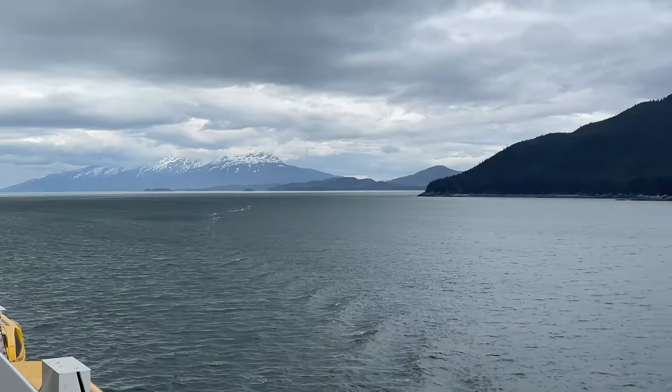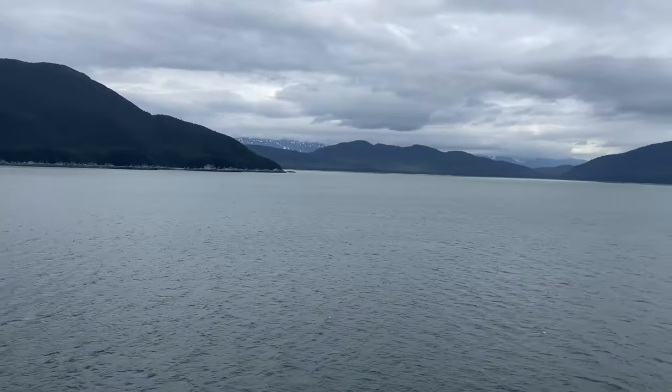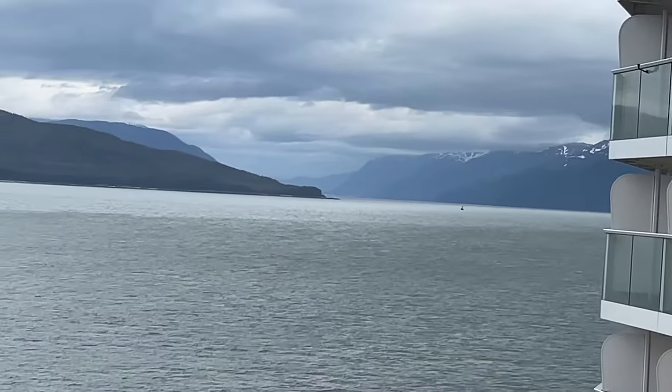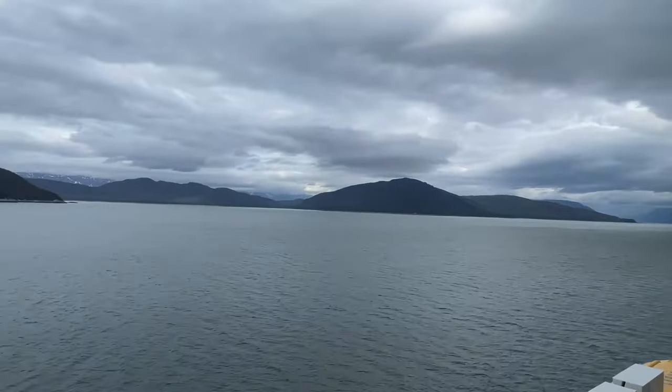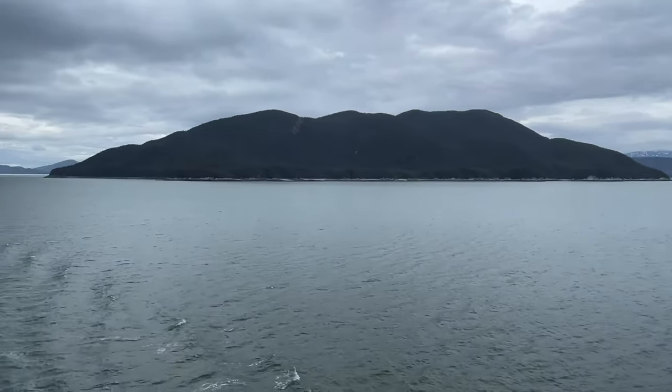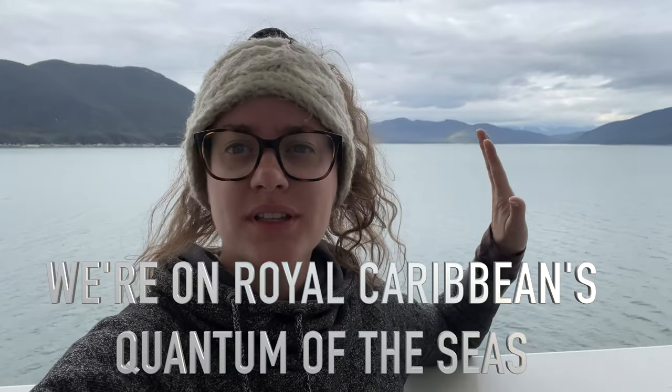We've left the Endicott Arm and we are now on our way to Juneau. I just wanted to give you a little piece of advice: if you're going to do an Inside Passage cruise, especially on a larger ship like this one, just know that you will probably only have about one hour of scenic cruising in the Endicott Arm fjord. That's all we had.